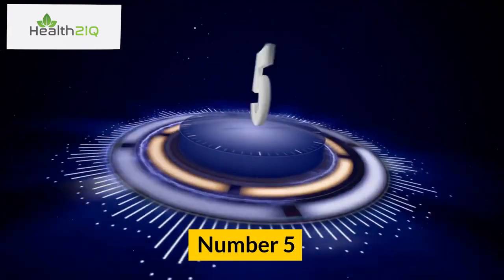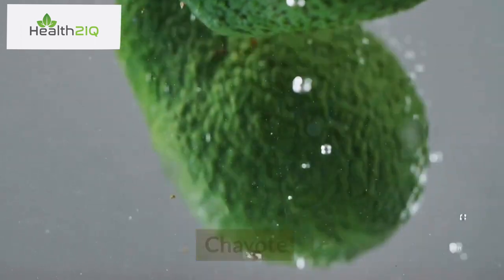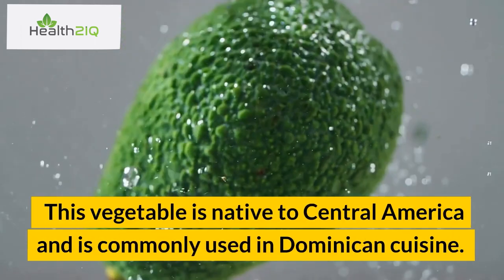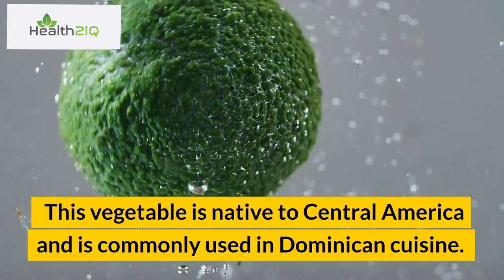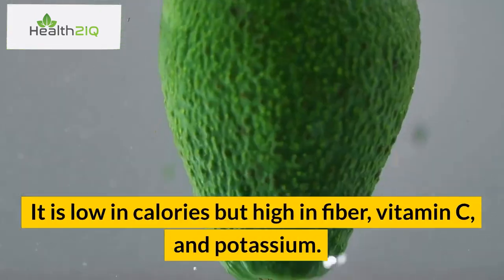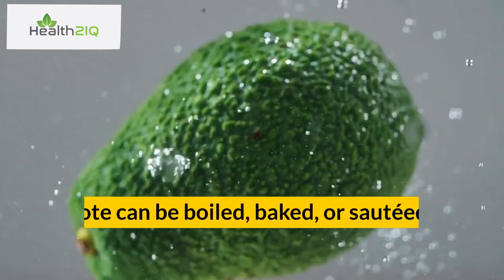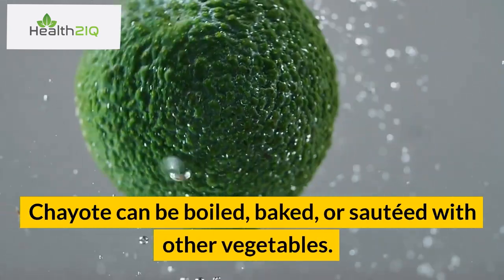Number 5: Chayote. This vegetable is native to Central America and is commonly used in Dominican cuisine. It is low in calories but high in fiber, vitamin C, and potassium. Chayote can be boiled, baked, or sautéed with other vegetables.